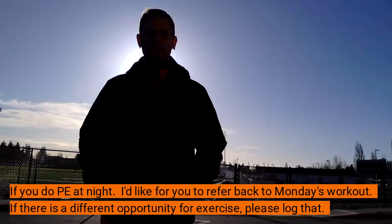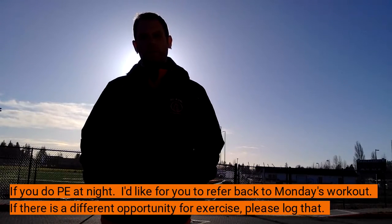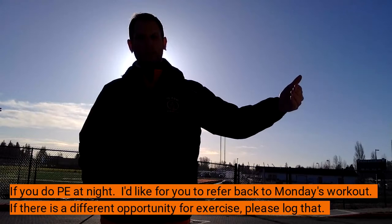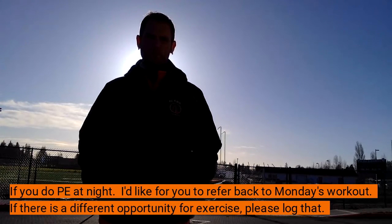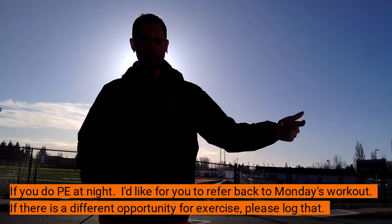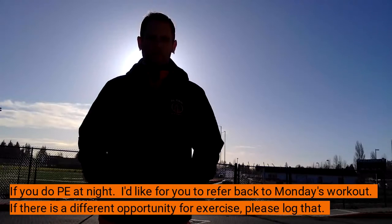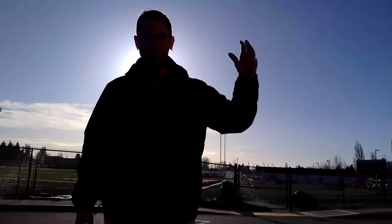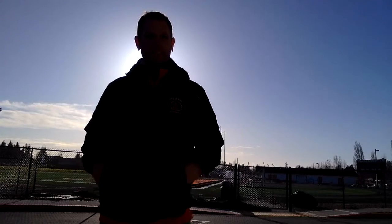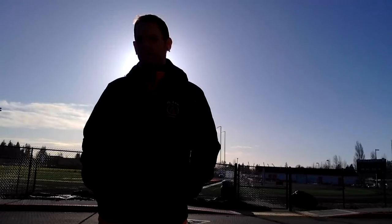If you can't be outside — maybe you're doing your asynchronous PE at night after dinner when it's dark — then refer back to Monday's workout. We've had enough time for those specific muscles to recover, so you won't be overtraining. Another option: if there are groups of kids in your neighborhood playing a pickup game of basketball, soccer, touch football, or whatever, that counts too. Playing ball with your siblings is okay as well.